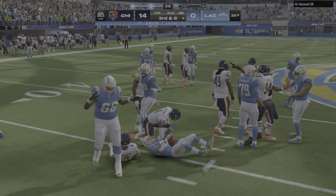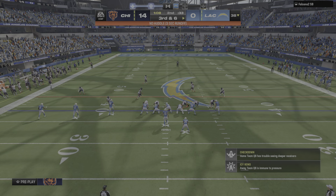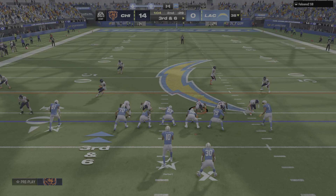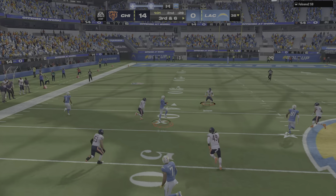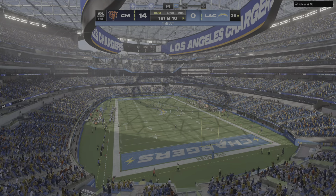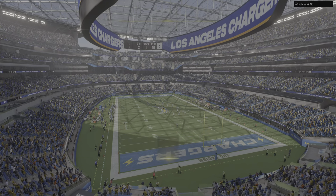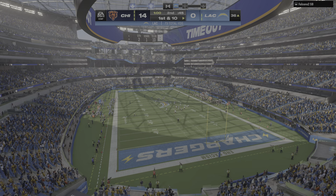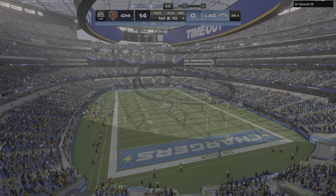He'll work this one out to about the 38, get to the line — but remember, it's also third down. Here's Herbert — and it is complete. They'll get this well past midfield before being stopped just before the 35. Excellent play there on third down — give them 25 yards.